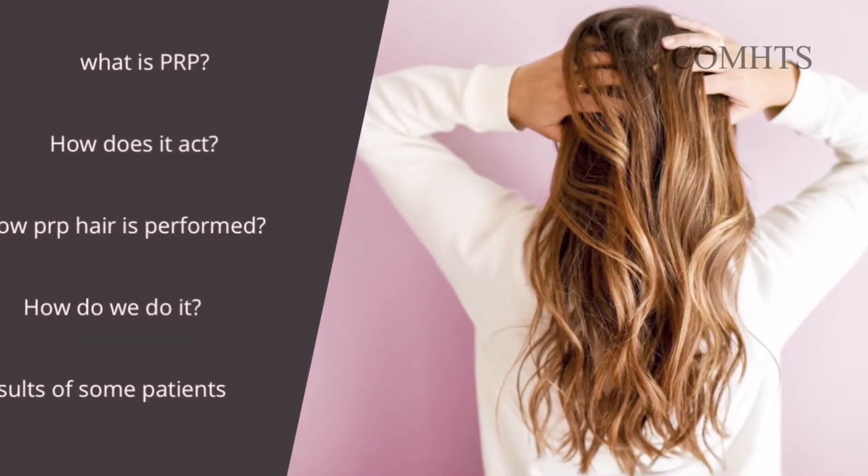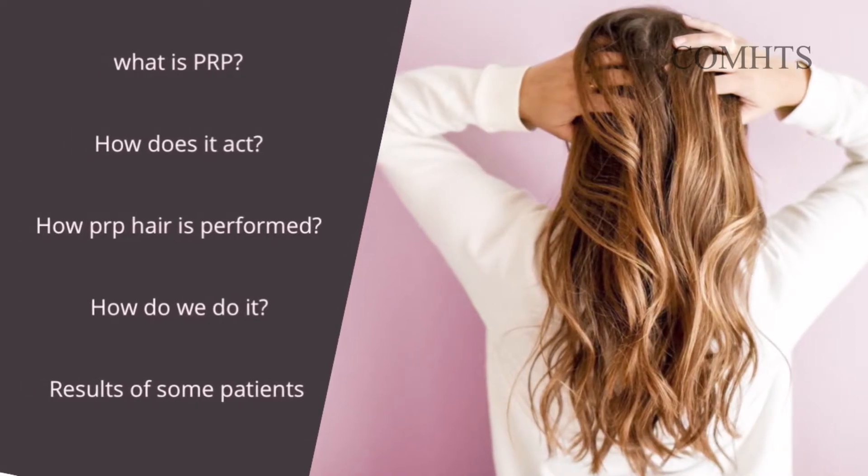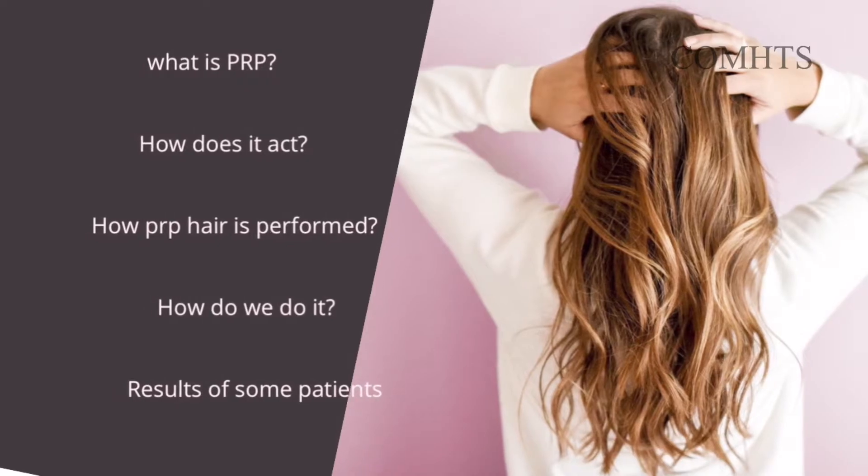I will be discussing with you what is PRP, how does it act, how PRP treatment is performed, how we do it, and in the end I will be showing the results of some patients who have benefited from the procedure. Along with these, I will also discuss some commonly asked questions related to the therapy.